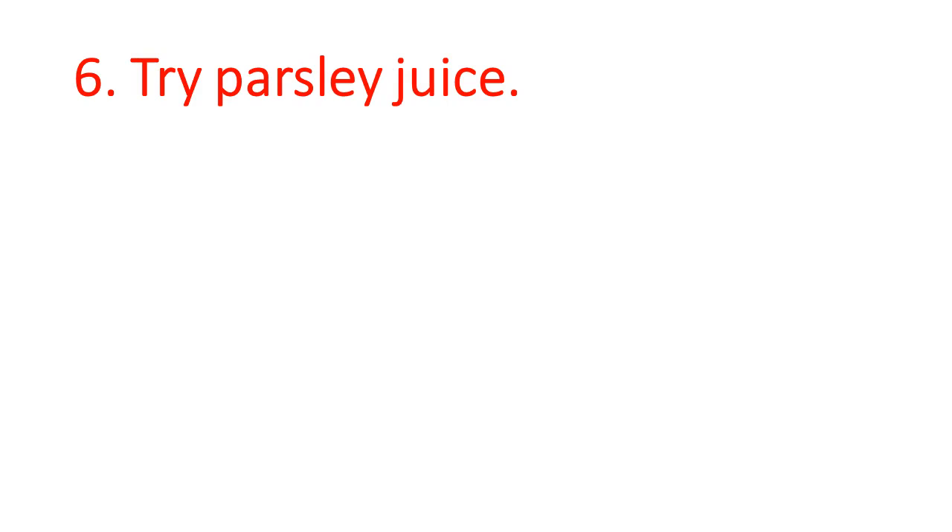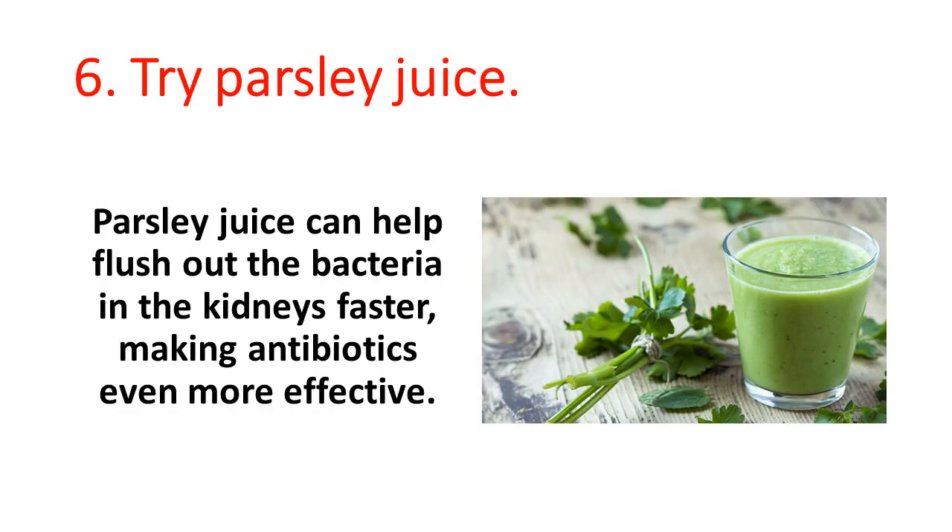6. Try parsley juice. Parsley juice can help flush out the bacteria in the kidneys faster, making antibiotics even more effective.